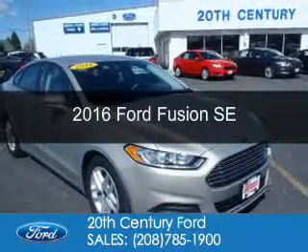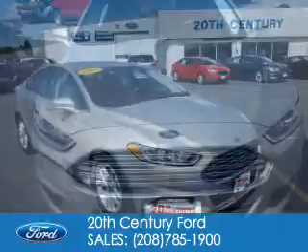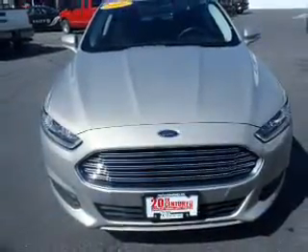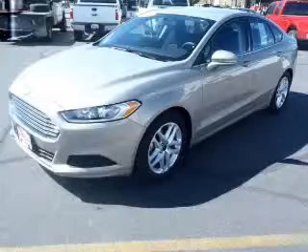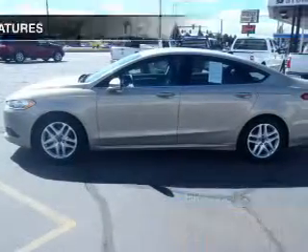This is a used 2016 Ford Fusion. It's powered by front wheel drive, a 2.5 liter 4 cylinder engine, and a 6 speed automatic transmission. With fewer than 25,000 miles, this vehicle has a long road ahead. Great fuel efficiency saves you money by requiring fewer trips to the gas station.